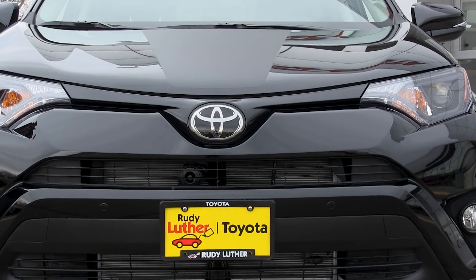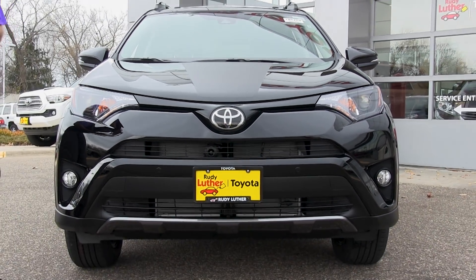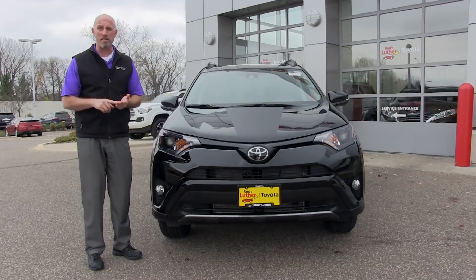With the Adventure trim, you get some extra stuff like additional ground clearance and additional tow capacity. The tow capacity of this vehicle is 3,500 pounds. That's respectable for a compact SUV.